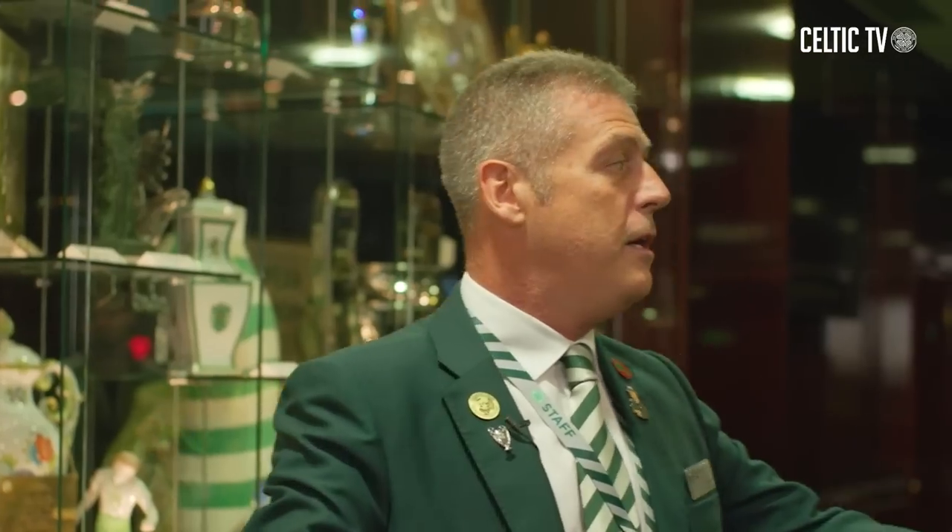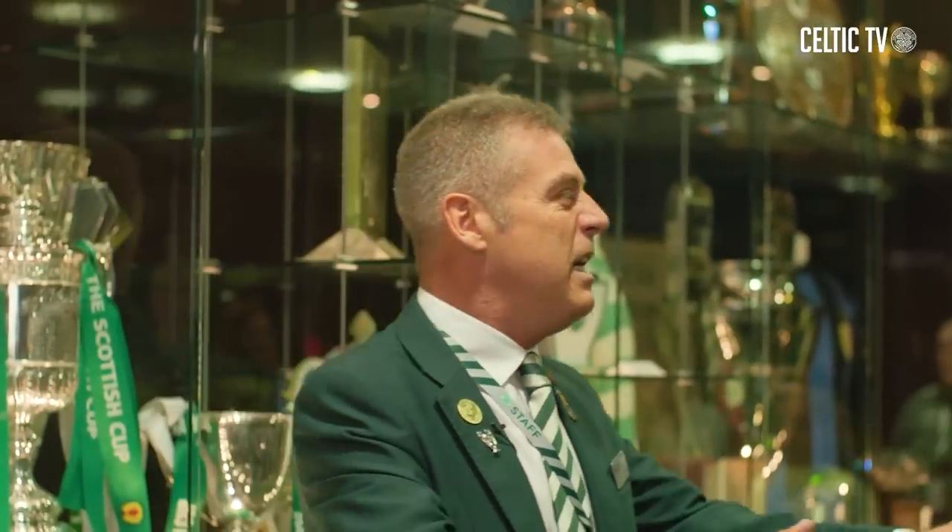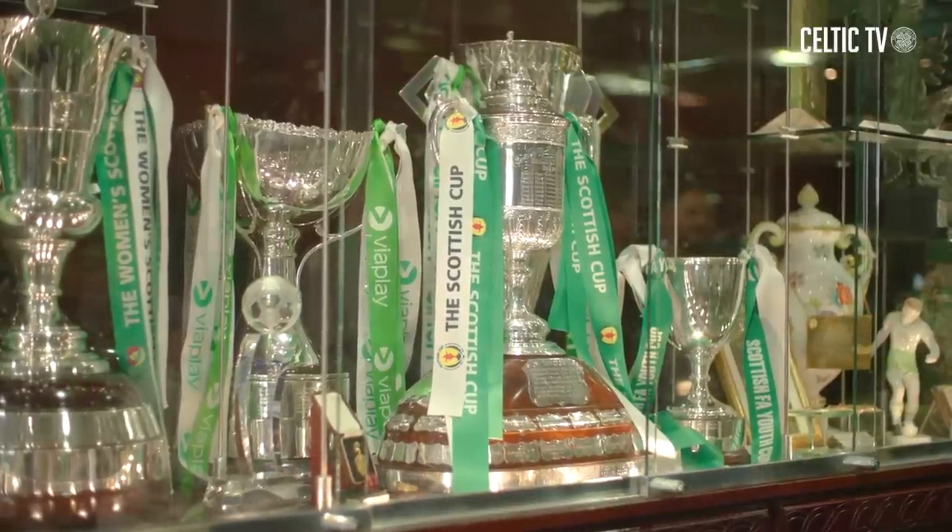We're going to be talking about this fabulous football club and 135 years of history. We're going to talk about where it all began for Celtic, some of the key highlights, and we're going to be talking about some of the shiny stuff behind me here.